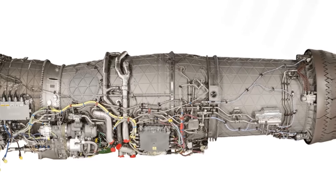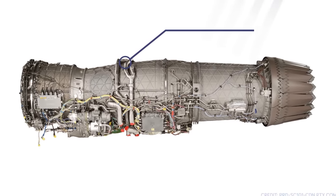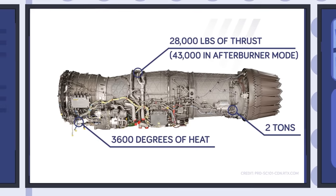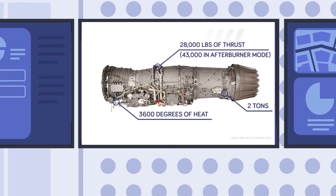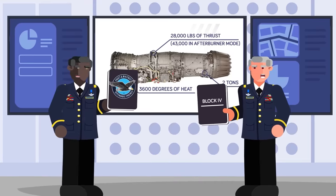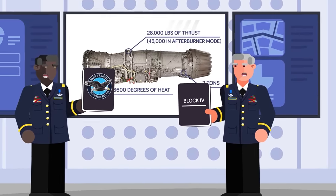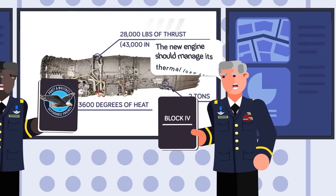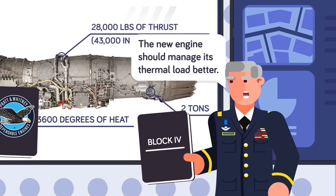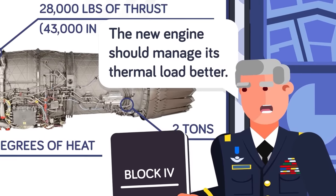Currently, the F-35 uses the Pratt & Whitney F135 turbofan engine, generating 28,000 pounds of thrust and up to 43,000 in afterburner mode. Weighing in at nearly 2 tons, the engine can withstand up to 3,600 degrees of heat. Impressive as the F135 is, Block 4 upgrades are entirely reliant on an engine that can produce much more electric power than current engines can. A new engine also has to better manage its thermal load, which the F135 is currently struggling to do, limiting the capabilities of the aircraft.